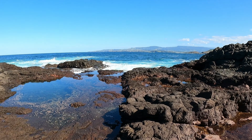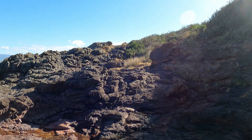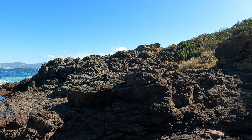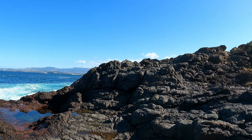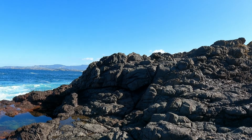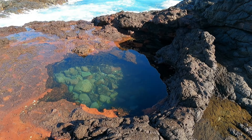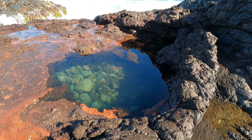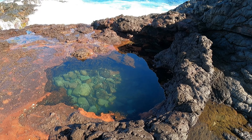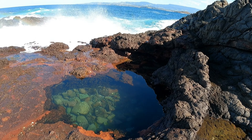Right here. If we walk over here, there's a tiny little one. Here we go — wow, look at this one. I can see some fish in there as well. It looks to be about a meter deep, about five meters by five meters.